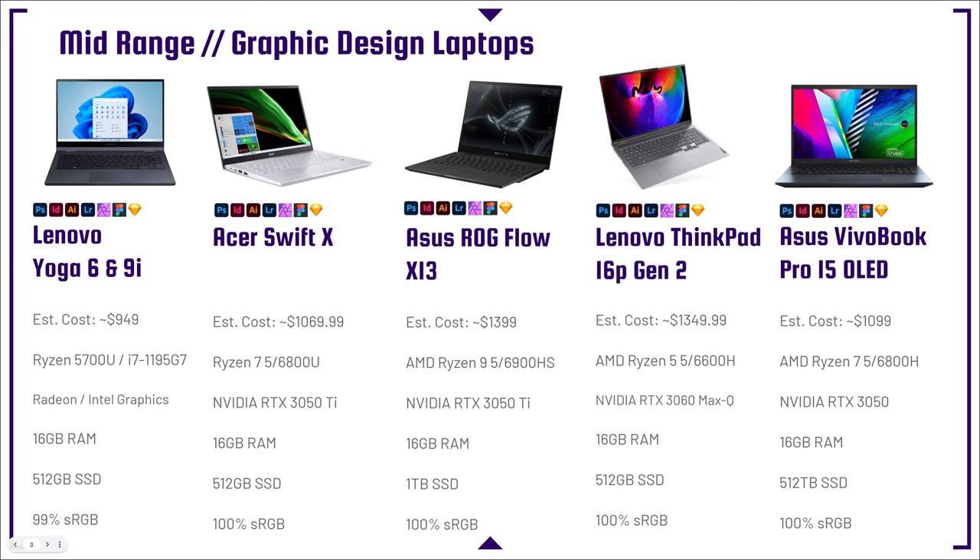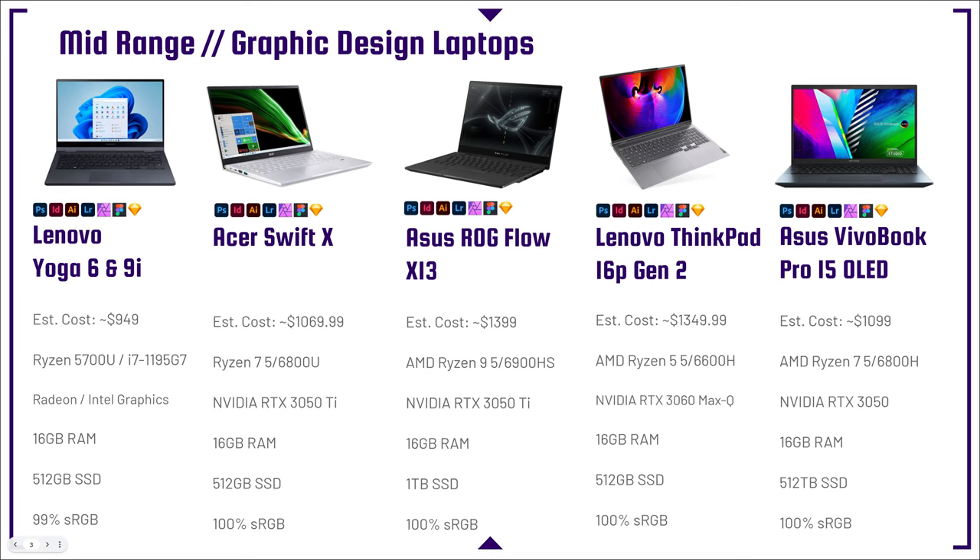In this mid-range category, 16 gigs is going to be a great starting point, especially with the price point of some of these laptops. We're seeing them break the $1,000 price point, but not inch their way up too close to the $2,000 price point. I like these laptops because we have great performance in higher core and thread CPUs, 16 gigs of RAM, and 512 to 1 terabyte solid state drives, which gives us more storage for the work we're producing. You're also going to see higher sRGBs in this category — no more low sRGBs, so more color accurate screens.